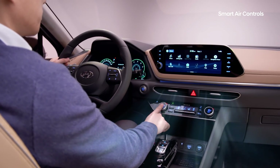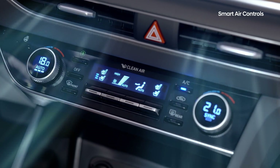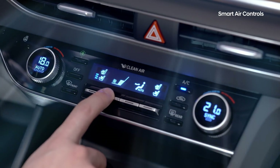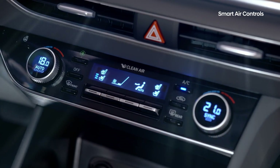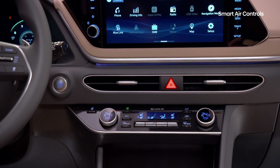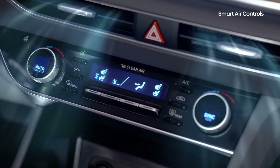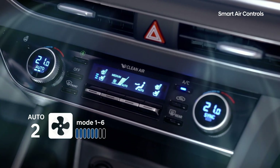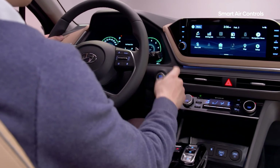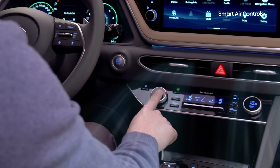In the heat of summer or the cold of winter, pressing the auto air conditioner button would normally mean a blast of cool or hot air. But if you don't like the noise or the blast of air, your only choice was switching back to manual mode. To make it more comfortable for you, the Sonata has split the auto air control into three levels. With eight modes in all, Level 3 auto adjusts air power from mode 1 through 8, Level 2 adjusts from mode 1 through 6, and Level 1 from mode 1 through 4. If you want the car to quickly reach temperature, select Level 3. If you are more sensitive to noise and airflow, select Level 1.